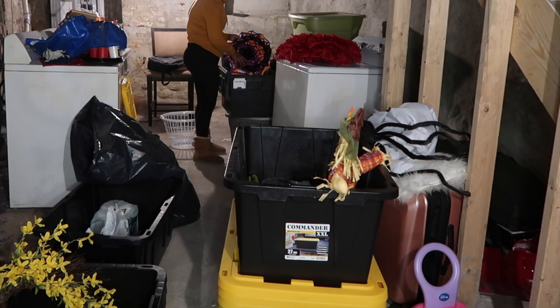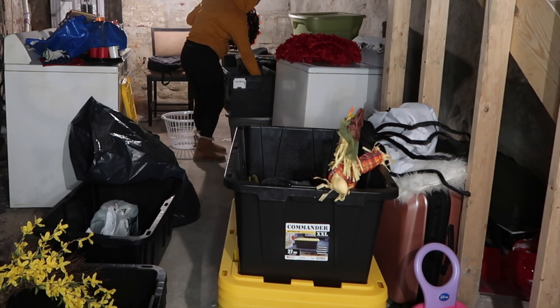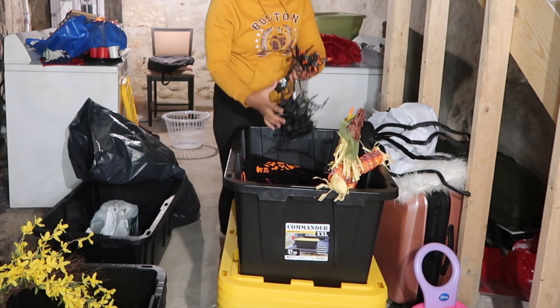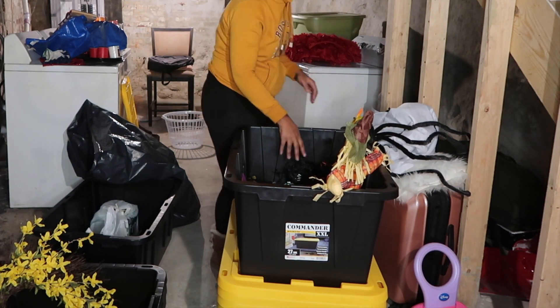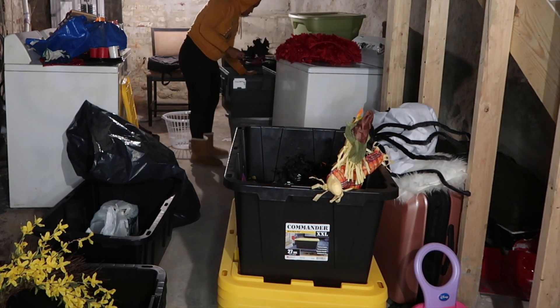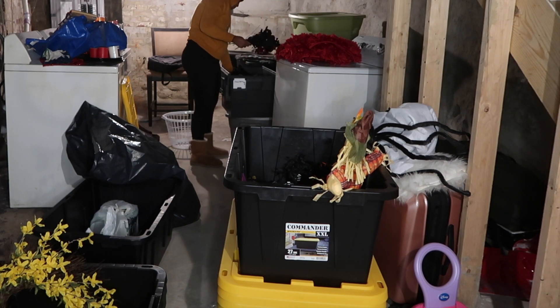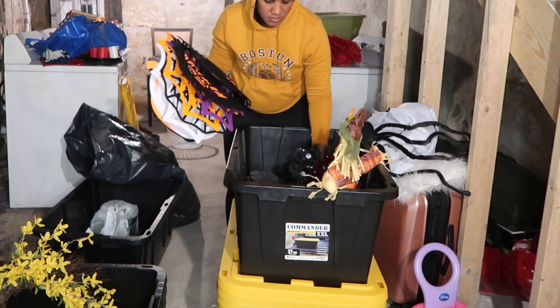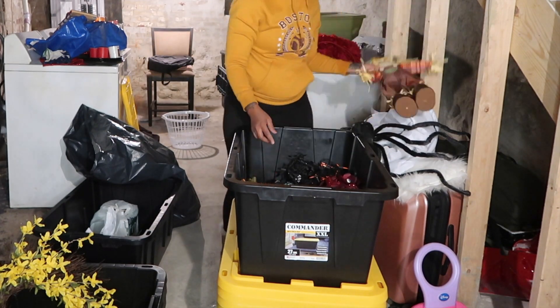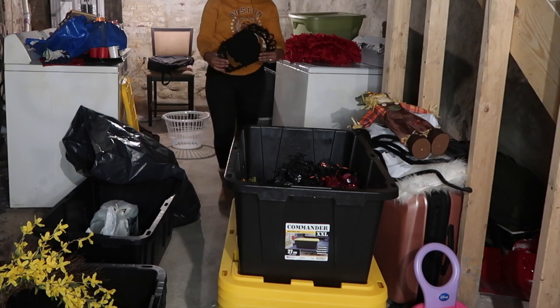I basically do this every year anyway — get rid of some old decor to make room for new decor. Some of this stuff is years old from when Samira was little, and some is new stuff I pick up every year. This was relatively easy; I'm literally just switching bins and throwing some stuff out.